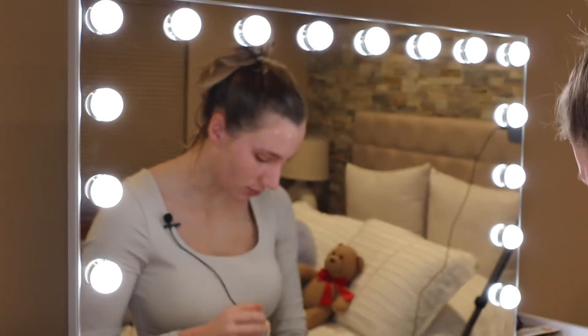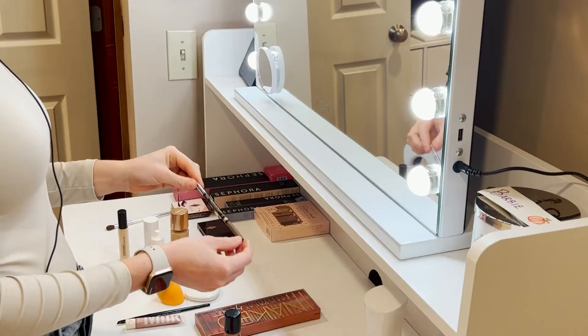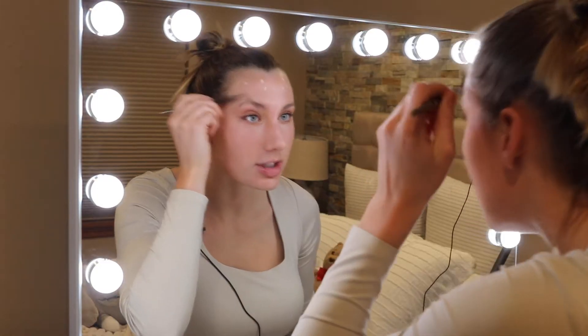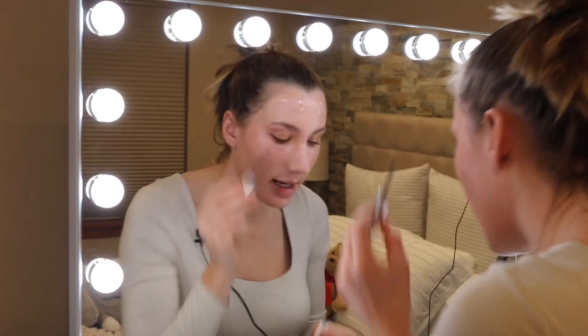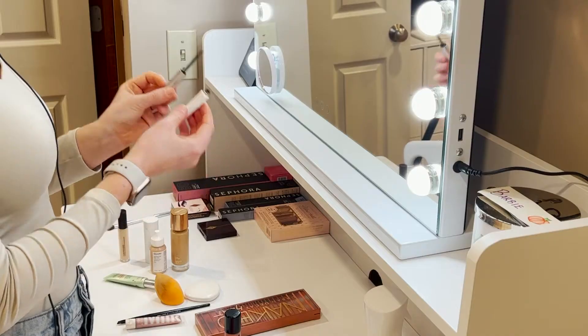Now I'm gonna do my brows. I'm going in with the L'Oreal Brow Stylist — she had very natural looking brows, so that's what we're going for. Then I brush my brows with the Glossier Boy Brow. Now I'm going to blend in these concealer spots; I think they should be good.